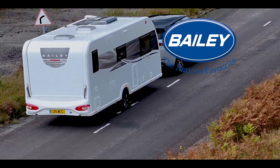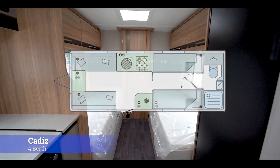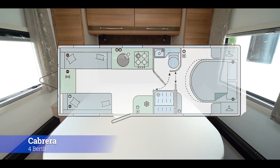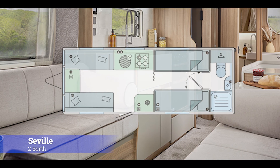The Deluxe range is available in six configurations, including the Madrid, the Cadiz, the Pablona, the Cabrera, the Vigo and the Seville.